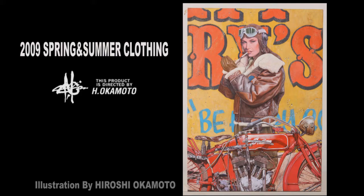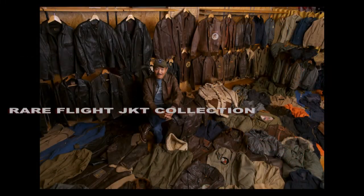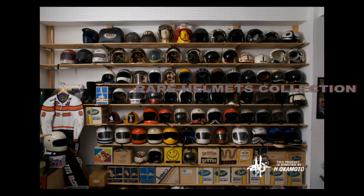Hey, it's time for some new items from Hiroshi Okamoto, now available outside of Japan. Finally, anybody, anywhere in the world can now order from the 2009 Spring and Summer Hiroshi Okamoto Collection.